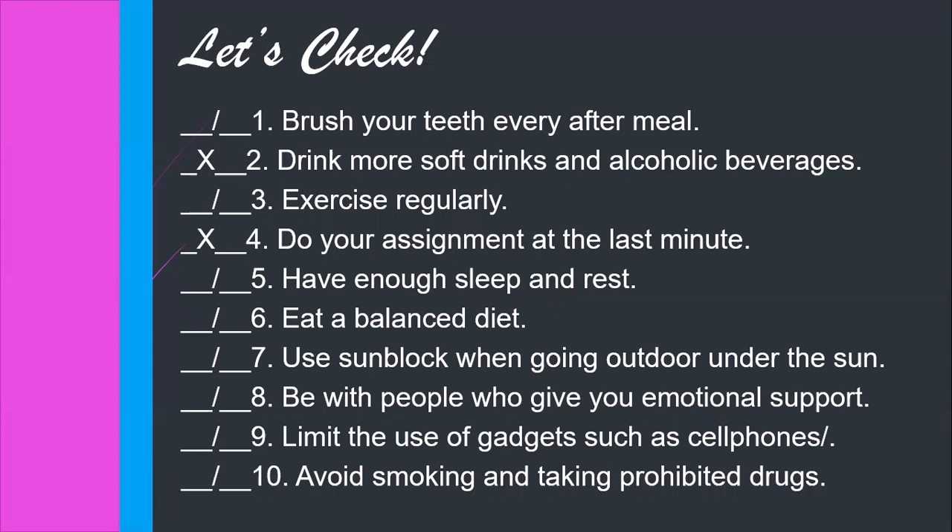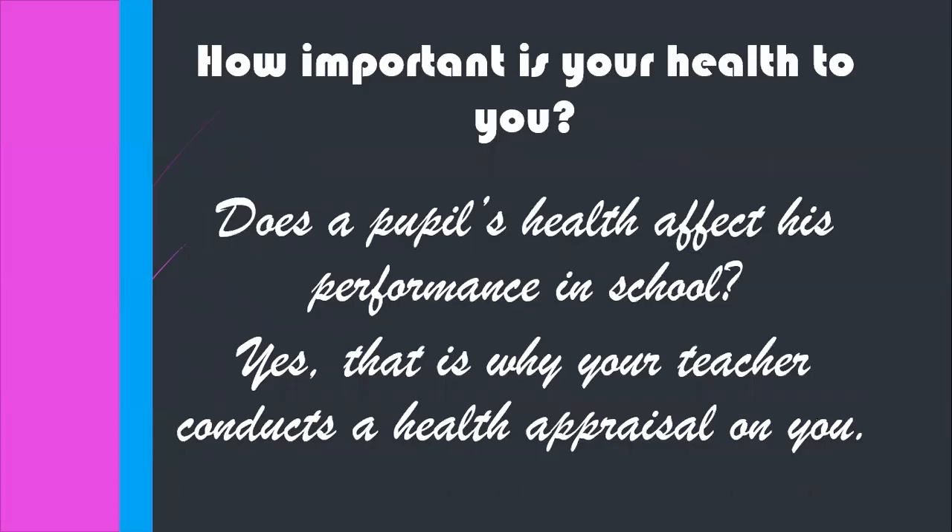Now let's move on to our lesson today. I hope you're going to keep up the good work. I have a question: how important is your health to you? Does a pupil's health affect his performance in school? Of course, yes. That is why your teacher conducts a health appraisal on you.